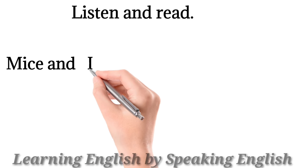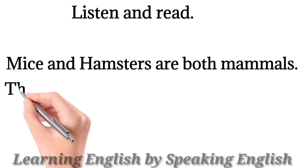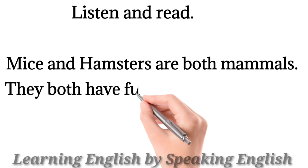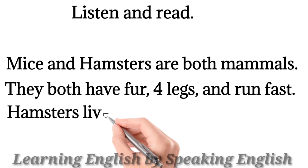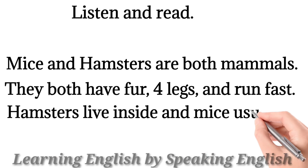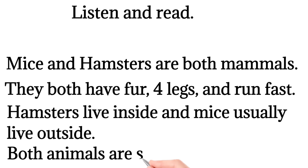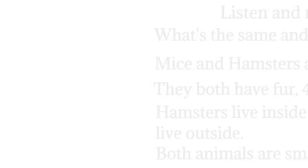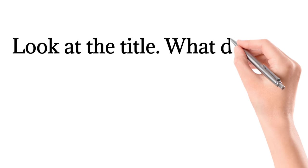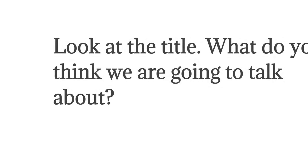Listen and read. Mice and hamsters are both mammals. They both have fur, four legs, and run fast. Hamsters live inside and mice usually live outside. Both animals are small. What's the same and what's different? Look at the title. What do you think we're going to talk about?